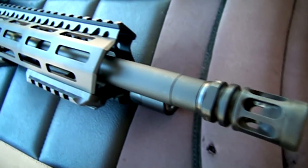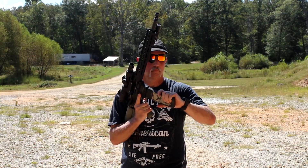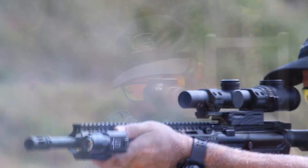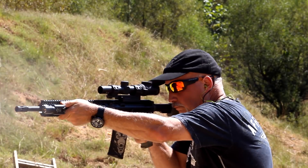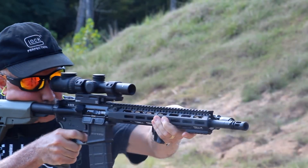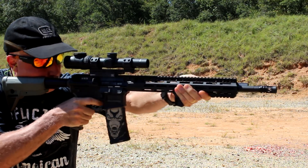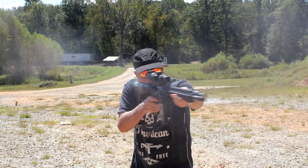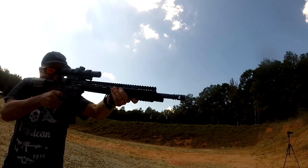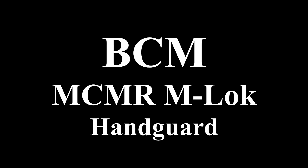BCM is now offering M-LOK. Let's check it out. To me, BCM makes the best fighting AR-15 rifle.